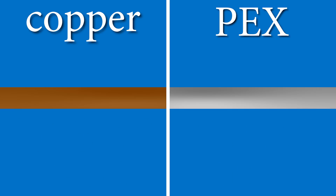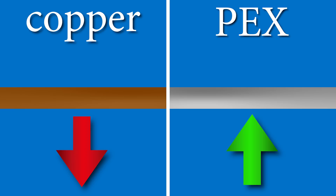So what does it boil down to, and what do I prefer? I prefer PEX for everyday use — because I like the ease of use, speed, reliability, and the cost of the system over copper piping. Simple and plain.